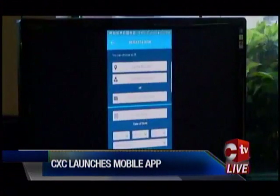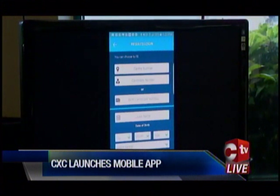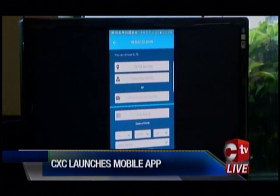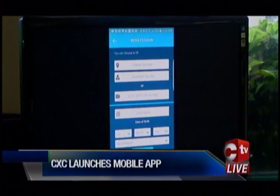Enter your candidate number and center number, or your birth certificate number. Then you enter your last name and your date of birth, and the period of the results that you wish to view. Click log in and your results pop up. How amazing is that?